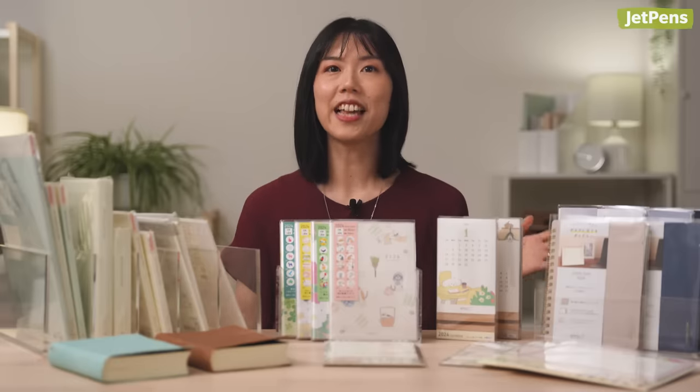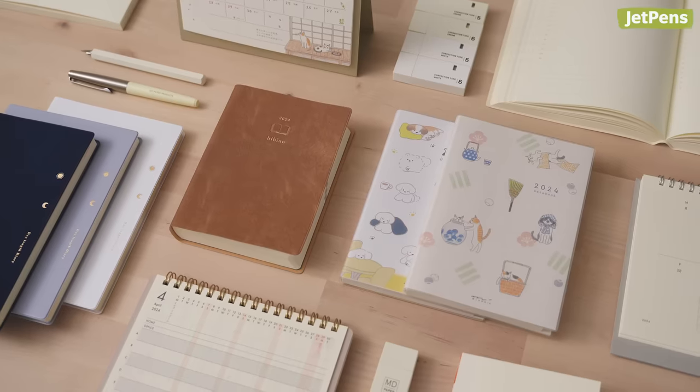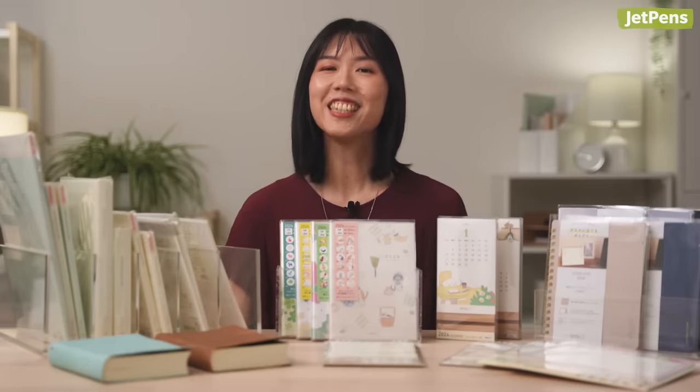Hi everyone! I'm Miriam from JetPens, and today I'll be going through all Midori Diaries and calendars we will be carrying for 2024, as well as recommend accessories to pair with them. We'll be sharing our entire planner lineup in an upcoming video, so hit the subscribe and bell notification button to see that.